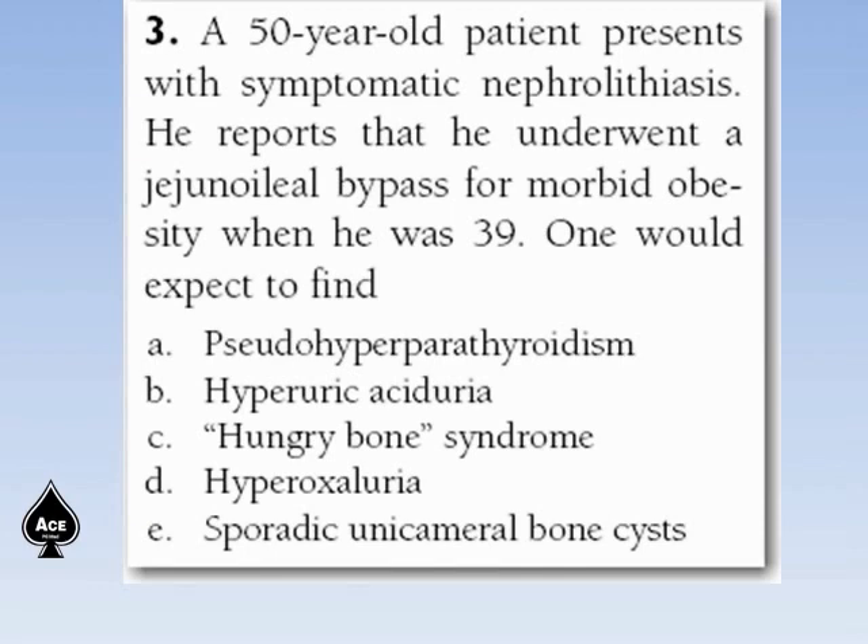Next question. A 50-year-old patient presents with symptomatic nephrolithiasis. He reports that he underwent a jejuno-ileal bypass for morbid obesity when he was 39. One would expect to find: pseudo-hypoparathyroidism, hyperuric aciduria, hungry bone syndrome, hyperoxaluria, or sporadic unicameral bone cyst.